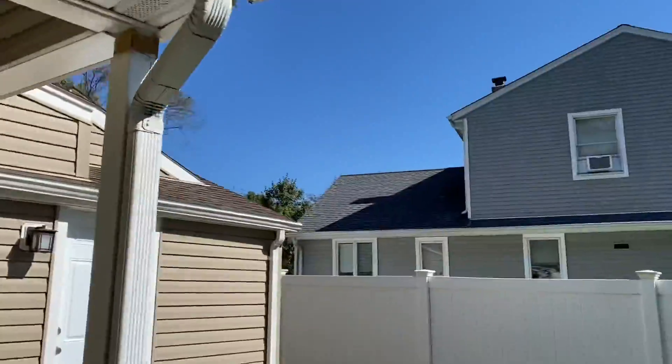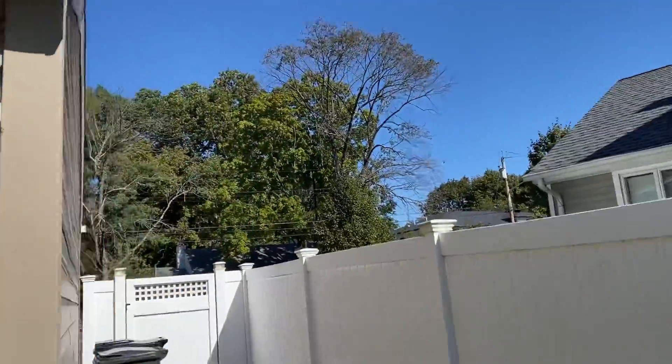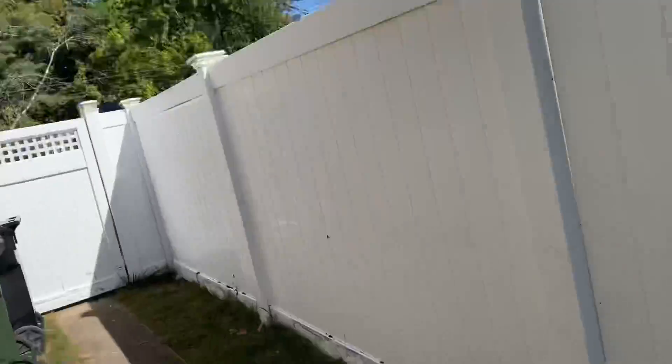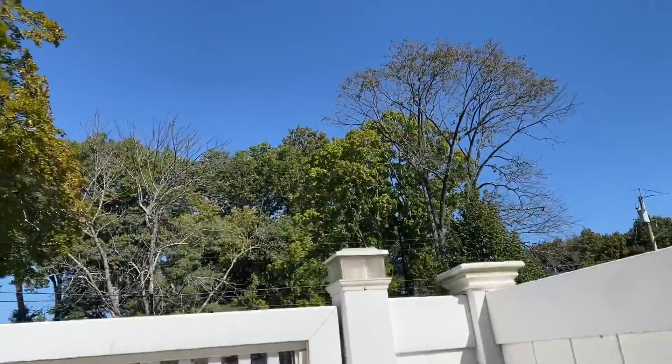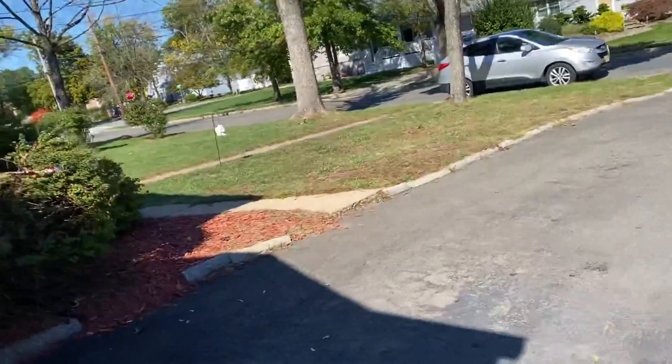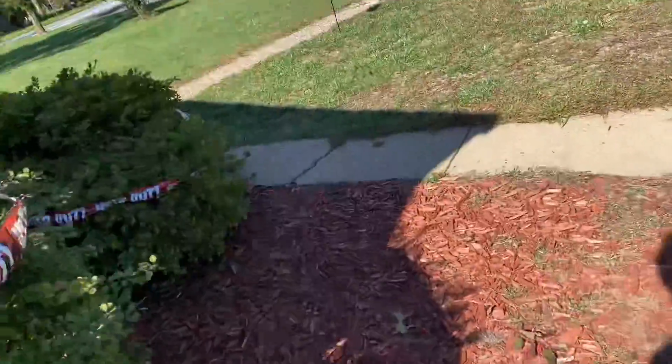I'm going to do a leaf update in the front yard now and show you the street. That tree over there — I think on October 13th, 2019, that tree was almost fully orange. So yeah, the leaves did change color a bit faster in 2019.